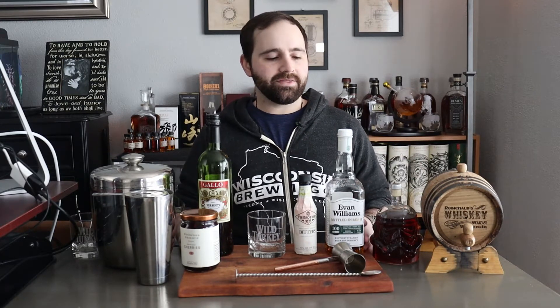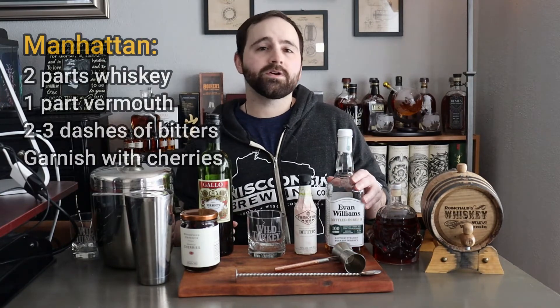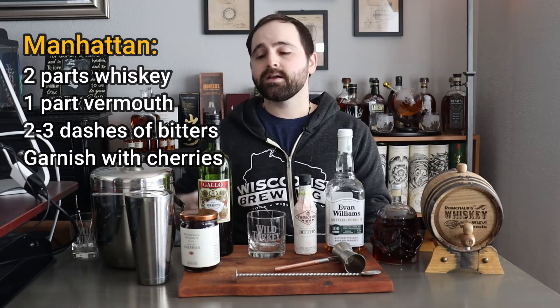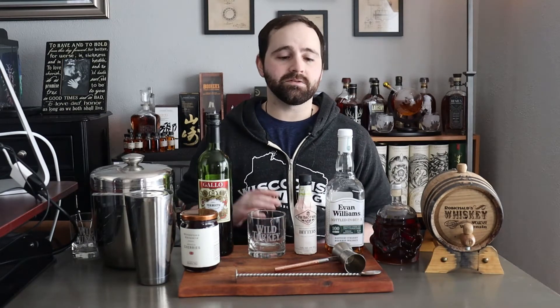The Manhattan is a really easy, simple cocktail — I think that's why it's considered a classic. It's kind of a template cocktail where you can tweak things a million different ways. It's two parts whiskey, one part vermouth, a few dashes of bitters, and garnished with cherries. There's also a version called the Perfect Manhattan, which splits the vermouth in half — half dry and half sweet — so you'd have two ounces whiskey, half ounce dry, half ounce sweet vermouth.